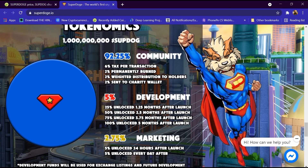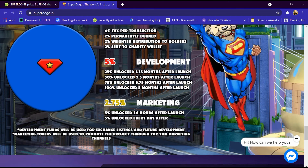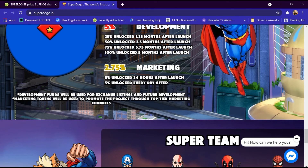5 percent goes to development: 25 percent unlocks 1.25 months after launch, 50 percent unlocks 2.5 months after launch, 75 percent unlocks 3.75 months after launch, and 100 percent unlocks 5.5 months after launch. 2.75 percent goes to marketing: 5 percent unlocks 24 hours after launch, then 5 percent unlocks every day. Development funds will be used for exchange listing and future development, and marketing tokens will promote the project through top marketing channels.